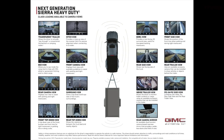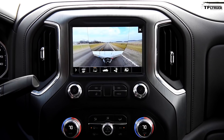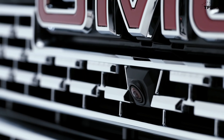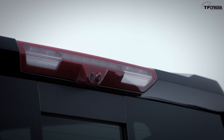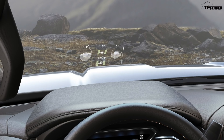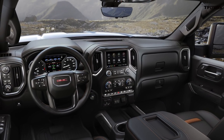The newest Sierra is loaded with high-tech features. Most noteworthy is the new transparent trailer view, which allows the driver to virtually see what is behind the trailer as if the trailer were not even there. There are a total of 15 camera views. There is also a huge 15-inch high-resolution heads-up display that includes trailering information, speed, navigation, off-road mode, and more.